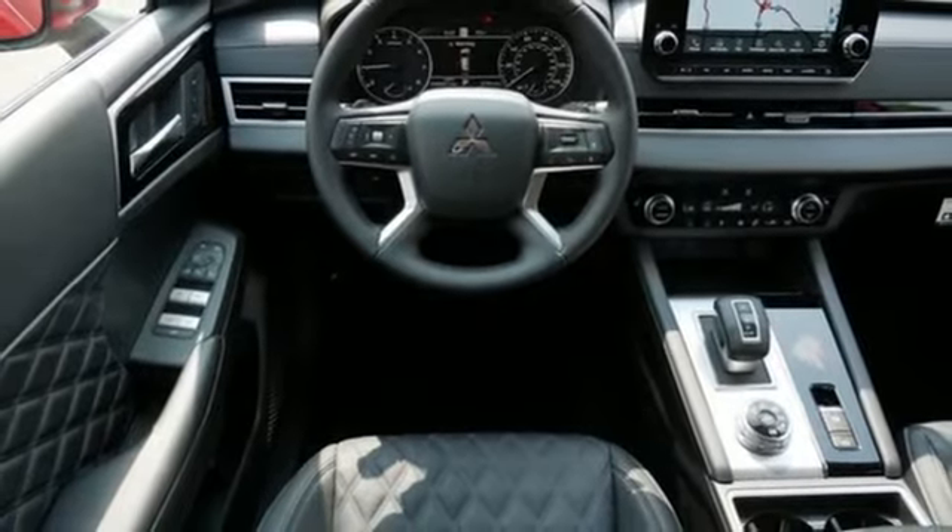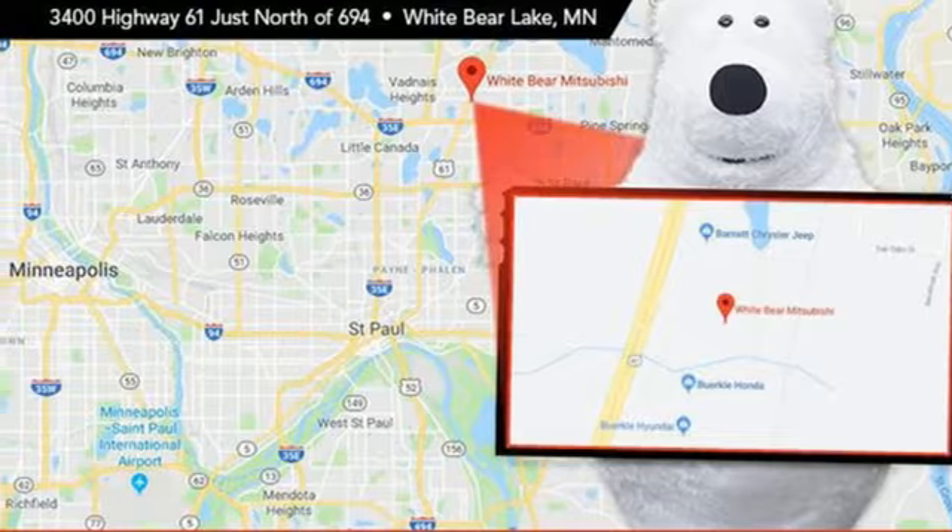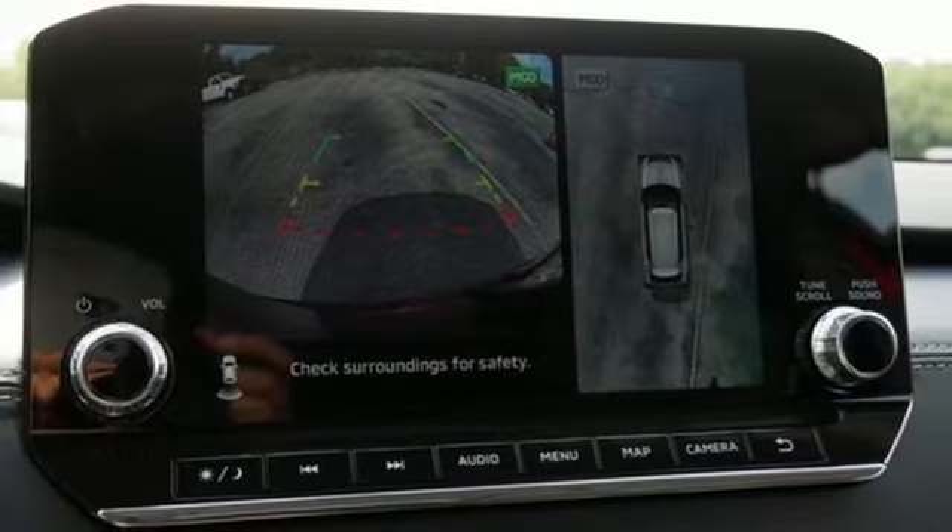Doors and push button start proximity key. Voice activation. Aluminum wheels. Wireless phone connectivity and streaming audio.